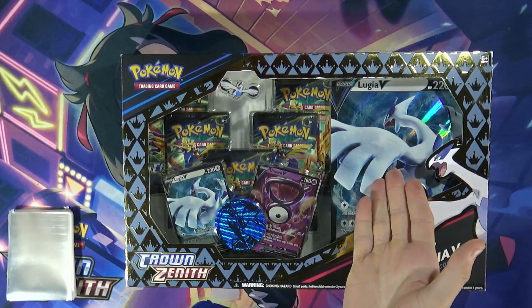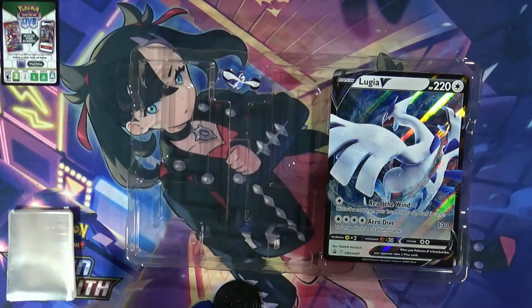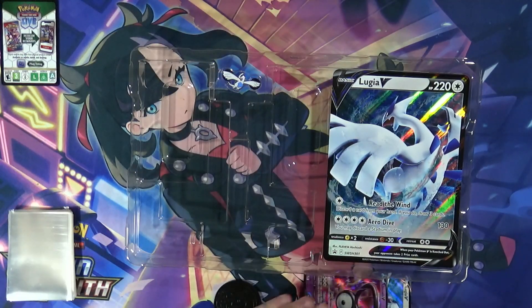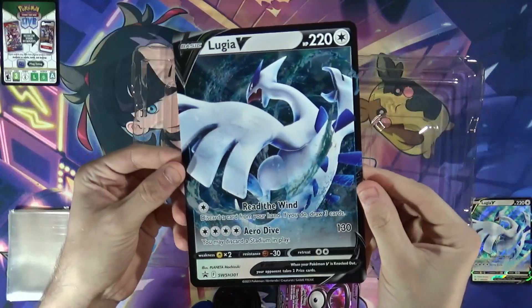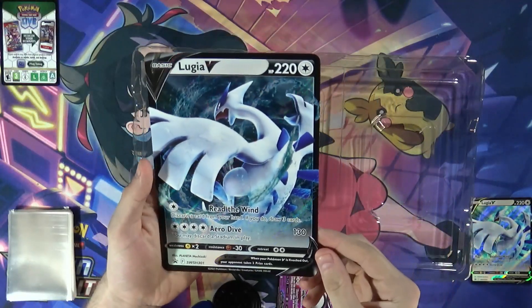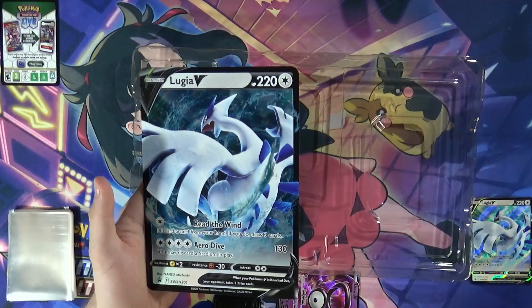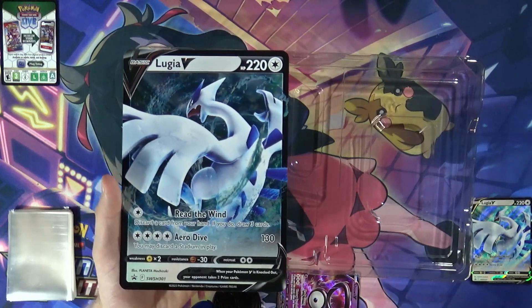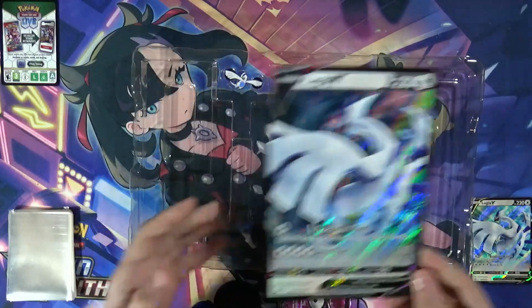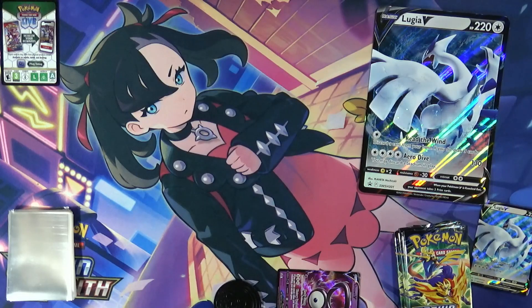You're getting two Lugia V's out of this — there's the random code card, the small Lugia V card, and the Lugia V jumbo card, which is a very nice, very large card. Always love a good Lugia card. I haven't had a jumbo card in quite a while. The size of this card is really good for the camera — it gets good light. The last jumbo card I got was a Sylveon V from some Celebrations boxes at Walmart.